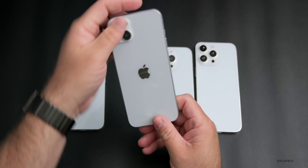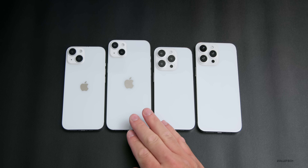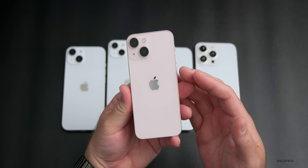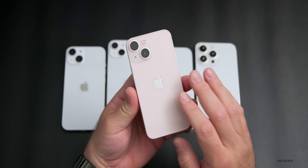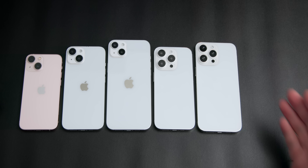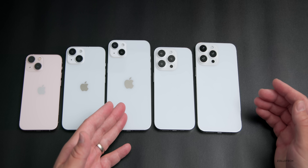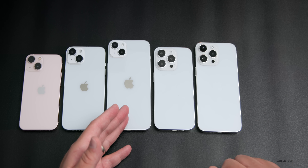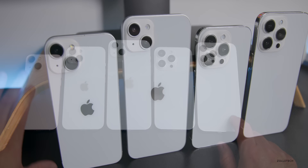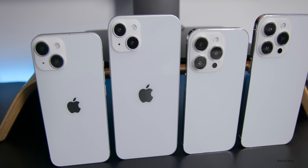This year, as you can see, there are four different iPhones but they're different sizes than previously. It looks like Apple will no longer have a mini-sized iPhone, so the iPhone 13 mini would be the last of that size. We have the iPhone 14, 14 Plus or 14 Max — the naming is a little unsure — then the 14 Pro and the 14 Pro Max.